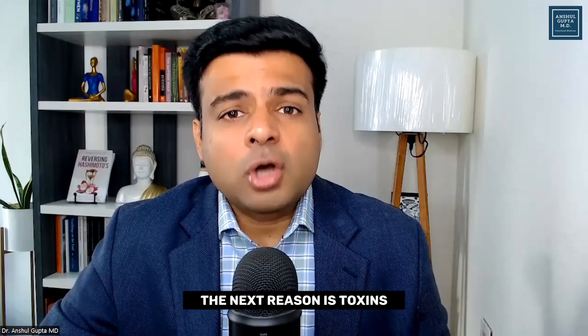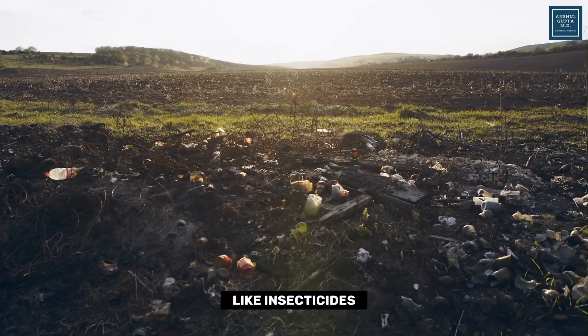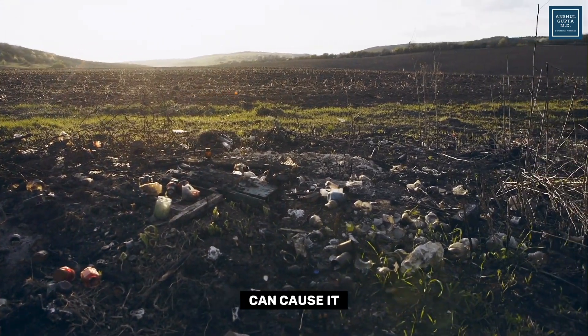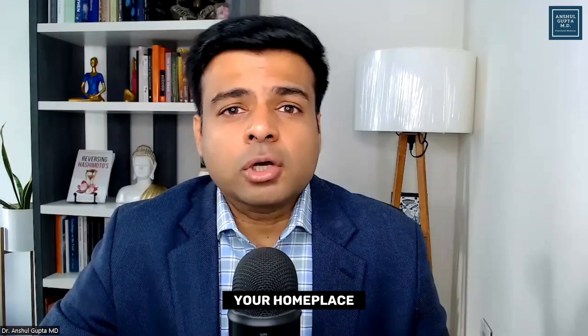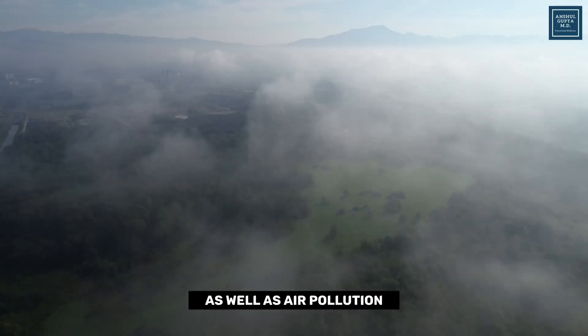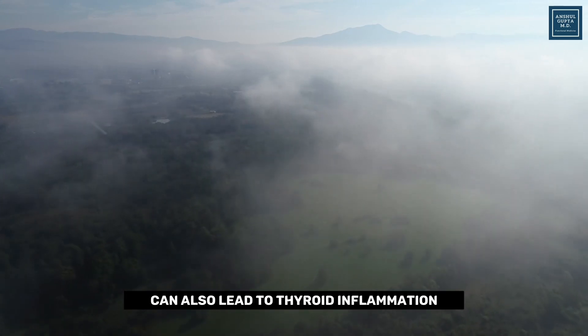The next reason is toxins. Environmental toxins like organophosphates, insecticides, and pesticides can cause it. Mold toxins in your environment — whether at your workplace or home — can cause it. Air pollution or toxins in the air around you can also lead to thyroid inflammation.